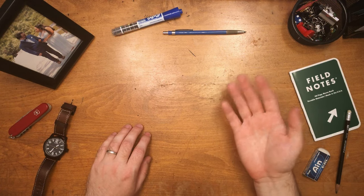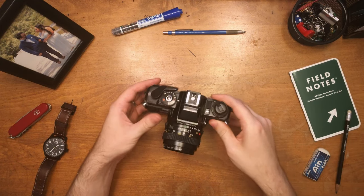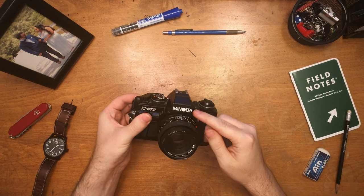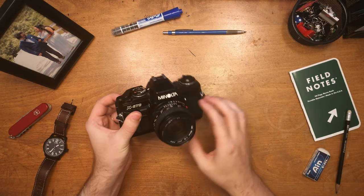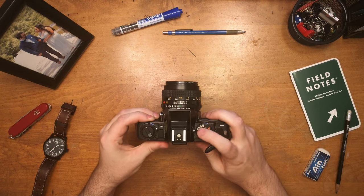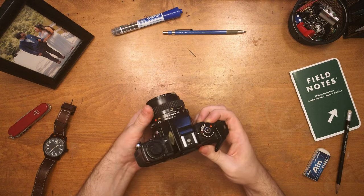Hello, welcome. Today I want to show you my dad's trusty 35 millimeter camera. This Minolta was ever-present on family road trips and vacations, primarily as a way to document my siblings and I standing by historical markers and National Park entrance signs.